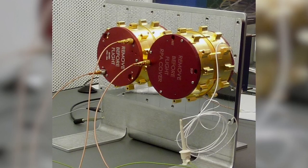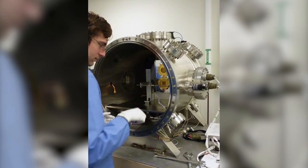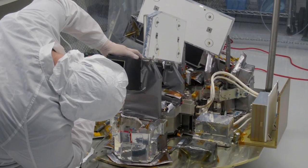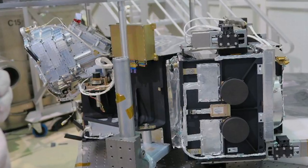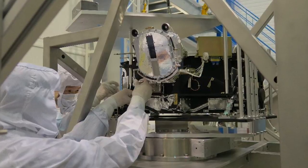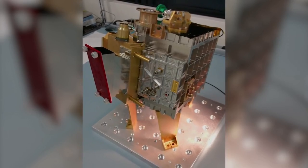What kinds of instruments ended up on the final version of ICON? There are three imagers and then one ion velocity meter — the IVM — from UT Dallas, which takes measurements right at the spacecraft. The other imagers are a Michelson interferometer called the MITE instrument from NRL, and then there's a far ultraviolet (FUV) instrument built here at Berkeley, as was the EUV, the extreme ultraviolet instrument.